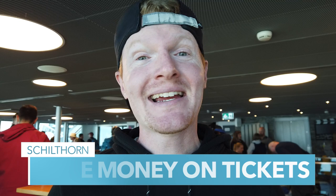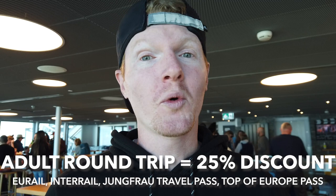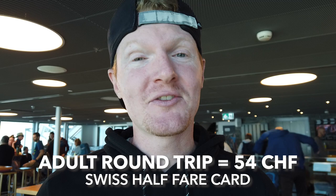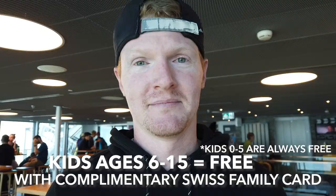Tickets can be expensive, but thankfully buying a Swiss train pass can really help. The standard adult round-trip ticket from Stechelberg to the Schilthorn costs 108 Swiss francs. If you have a Eurail, Interrail, Jungfrau Travel Pass, or Top of Europe Pass, you get a 25% discount. But if you have the Half-Fare card, it drops even further, costing you only 54 Swiss franc. Or better yet, visit on your birthday and get a free round-trip ticket — that's what I did last year and it was totally awesome. If you have kids age 6 to 15, definitely ask for the complimentary Swiss family card because then they can ride up to and back from the Schilthorn for completely free.